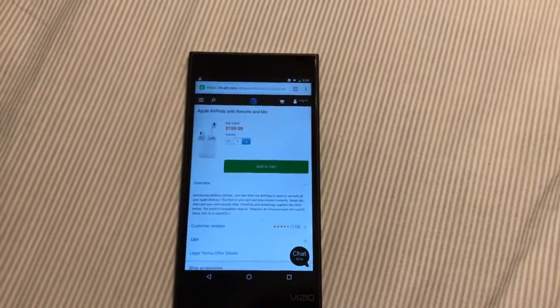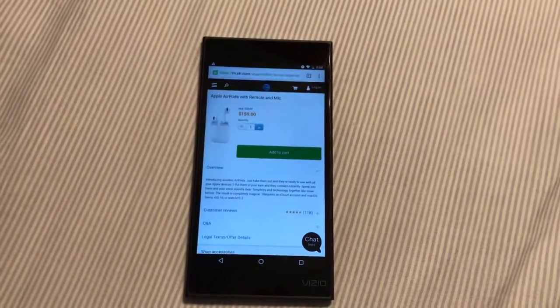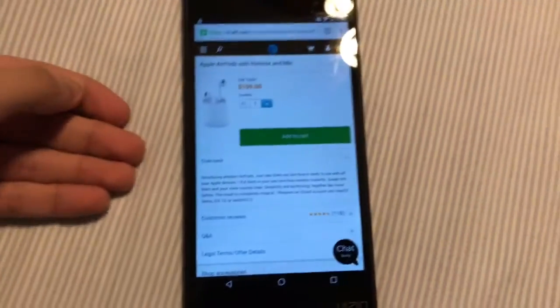What's up guys, it's me Eman, and welcome back to another video. I'm going to show you how to get AirPods faster than Apple's six-week-long wait time — and nobody wants to wait that long for headphones.